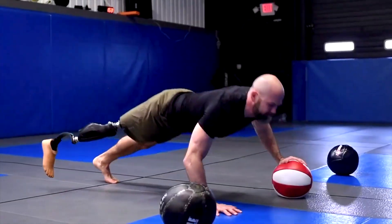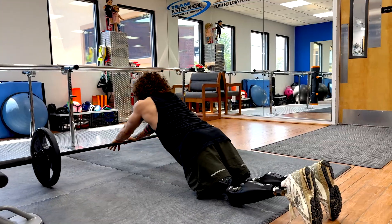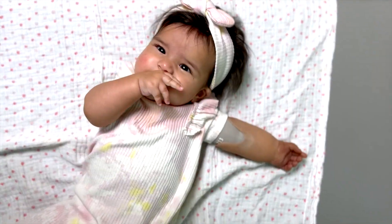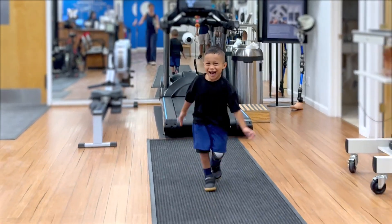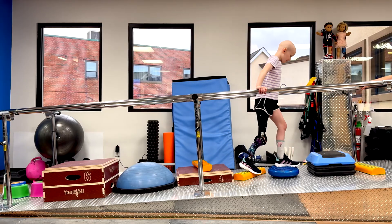At A Step Ahead Prosthetics, we create custom prosthetics designed to empower individuals to move freely and live fully. From young children taking their first steps to athletes competing at the highest levels, we are here to support every journey.